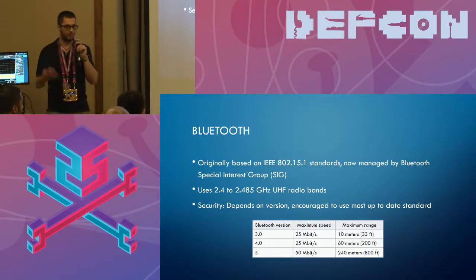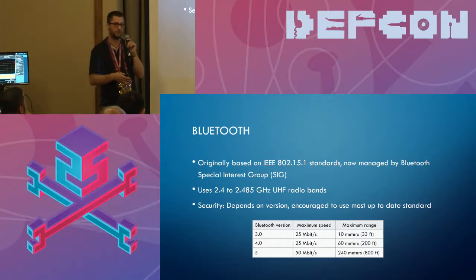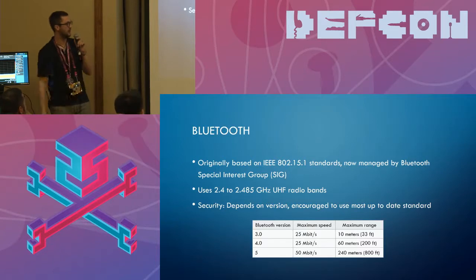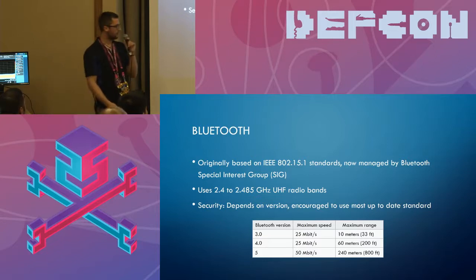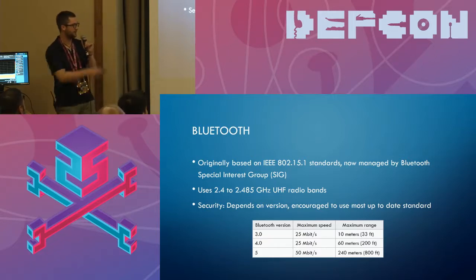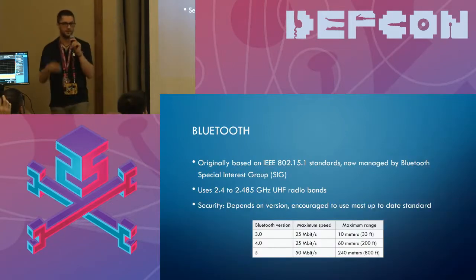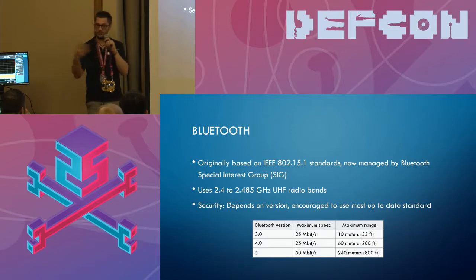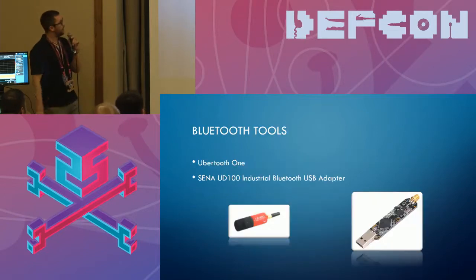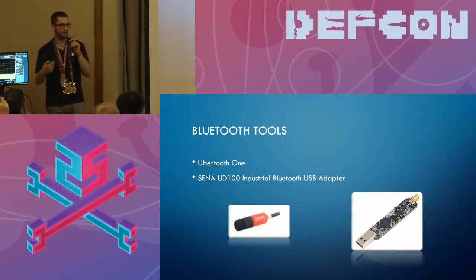Bluetooth was a lot more vulnerable in the older versions, so any older cars with older Bluetooth versions are extremely vulnerable to those attacks. It sits in the 2.4 gigahertz range. Bluetooth version 5 is really nice because it bumps up the speed and mainly the distance, which is nice for IoT devices — and for us, if we want to do drive-bys, we can get into their stuff. The UberTooth One is really helpful, and we use this adapter to transmit and do whatever we want.